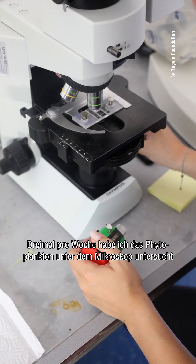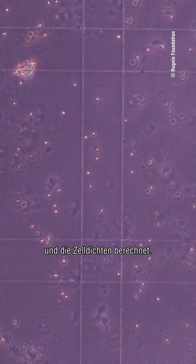Three times a week I would count the phytoplankton under the microscope and calculate the cell densities. There were definitely some interesting results: most importantly, there was growth in all of the flasks that contained the poo, meaning the poo definitely stimulated phytoplankton growth under all circumstances.